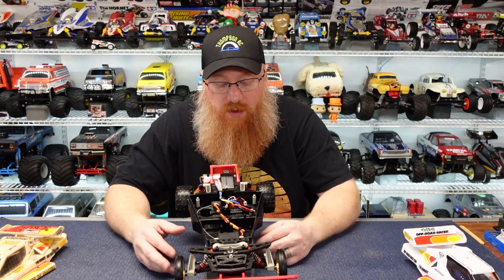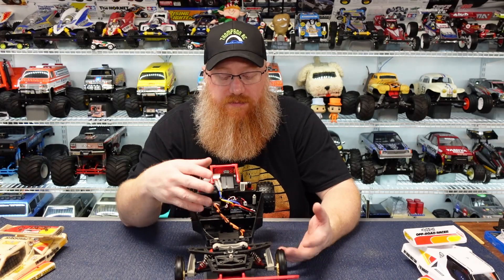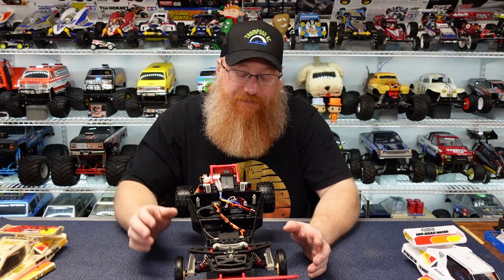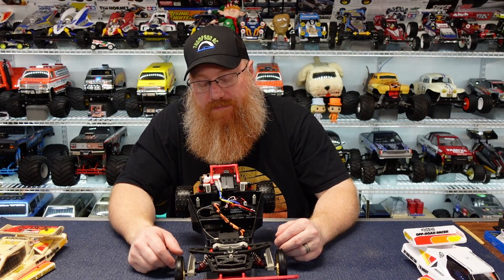Unfortunately, I could not get all the original radio gear to work — it just was not playing well. I was using a good radio and a good receiver, tested on another car, and all of it was working. But when I put it in here and tried to use those servos with the mechanical speed control, it just did not play nice. There was a very old set of Sanwa servos in here, and I don't know whether they just didn't play nice with the Futaba radio system or whether it wasn't enough power.